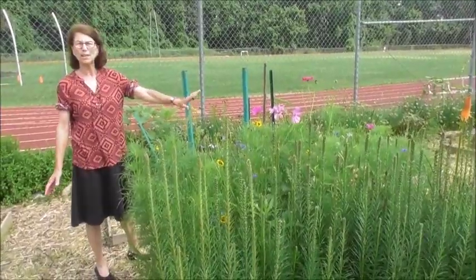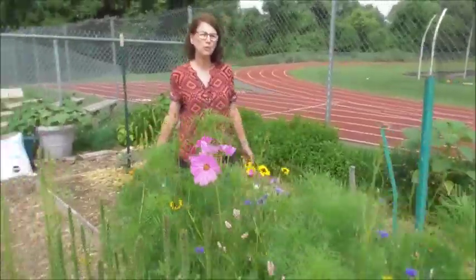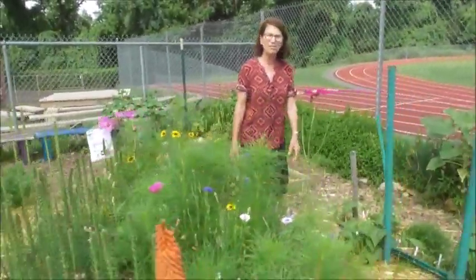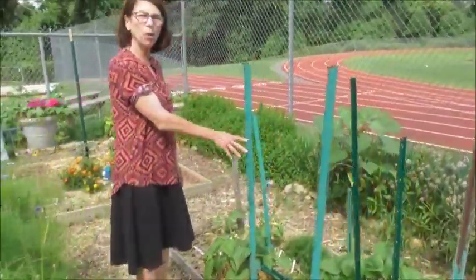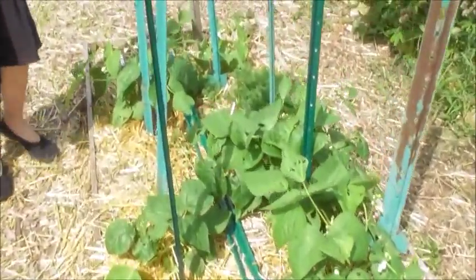It was all planted by the kids, just from seed. And as you can see, it's grown beautifully. On the other side, we have the pole beans that we're hoping will have beans when the kids come back in the fall.